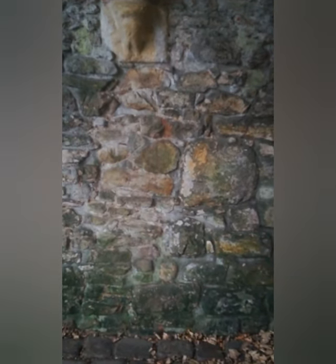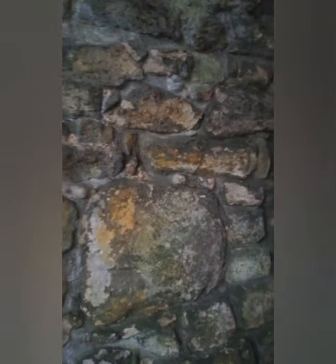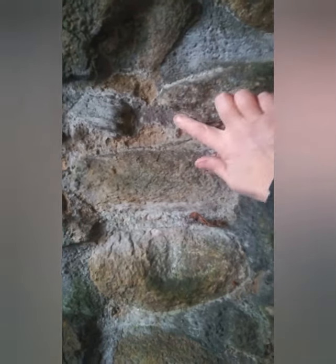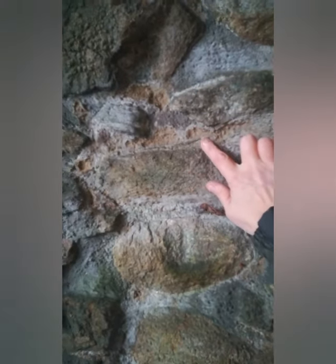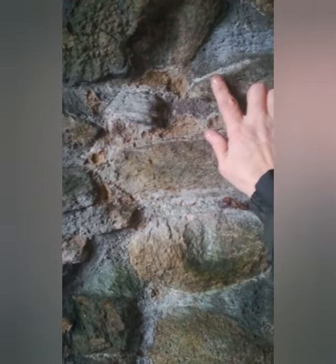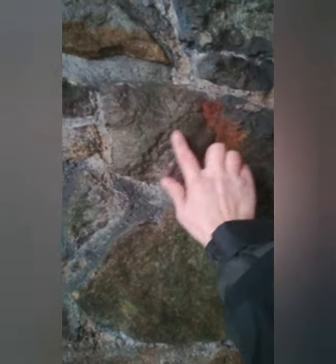Something's telling me to look there. Why? What am I missing? What can I see? There's something there. It's like an eye.